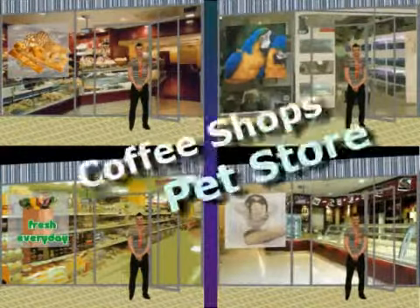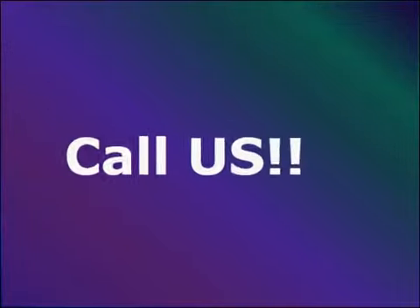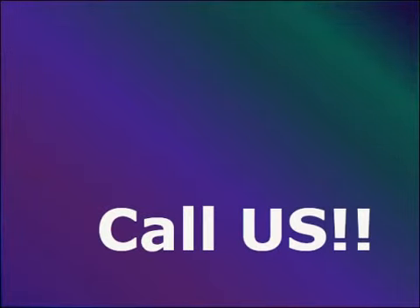It's good for coffee stores, pet stores, grocery stores, whatever store you have. There's a tremendous amount of applications to this beyond retail.